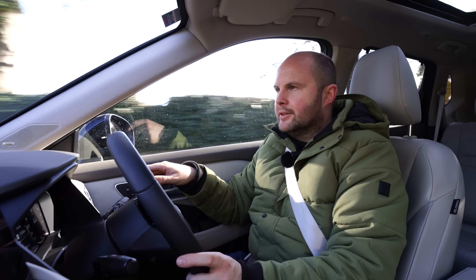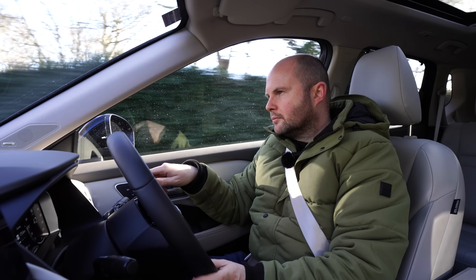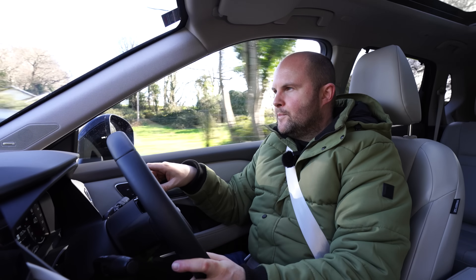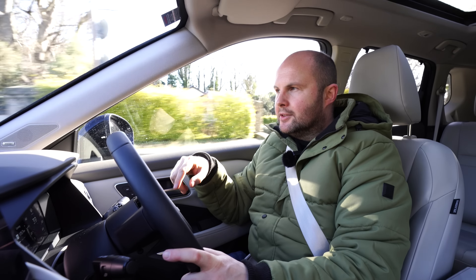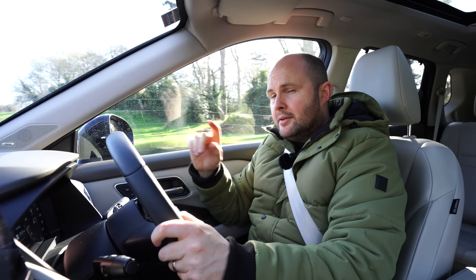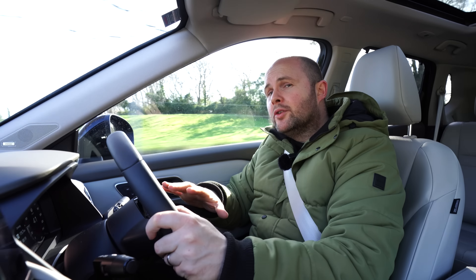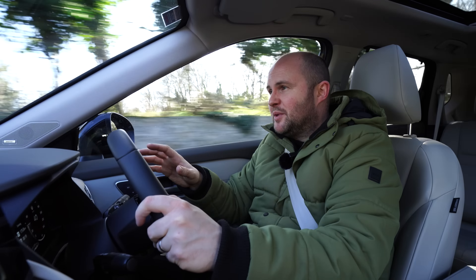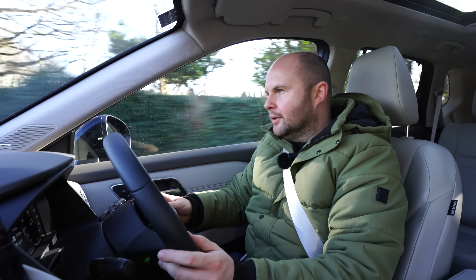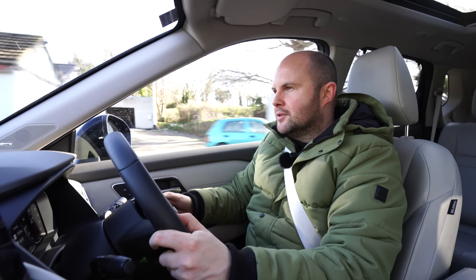The sat-nav voice recognition actually activated mid-review, asking for a point of interest category — it was cancelled. That has not come on once during my whole week with the X-Trail, it's like it knew we were doing a review. But you can use the voice controls to find navigation destinations and adjust cabin temperature.